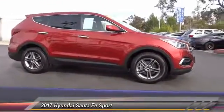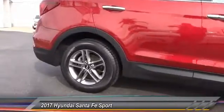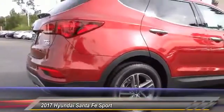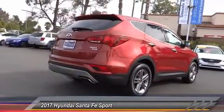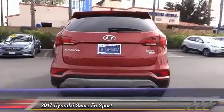This vehicle has less than 40,000 miles. Here are some of this vehicle's great options: traction control, dual airbags, air conditioning, power steering, four-wheel disc brakes, electronic stability control, power windows, rear window defroster, security system, and trip computer.